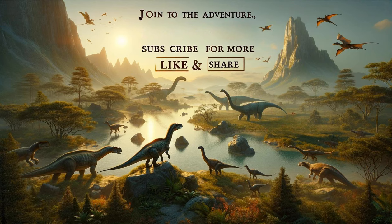Thank you for joining us on this remarkable journey through the Mesozoic era with Storytime Haven. We hope you've enjoyed exploring the fascinating world of dinosaurs as much as we did, uncovering the secrets and stories of these ancient giants and agile predators. Remember to like, share, and subscribe for more fascinating stories from the ancient world and beyond.